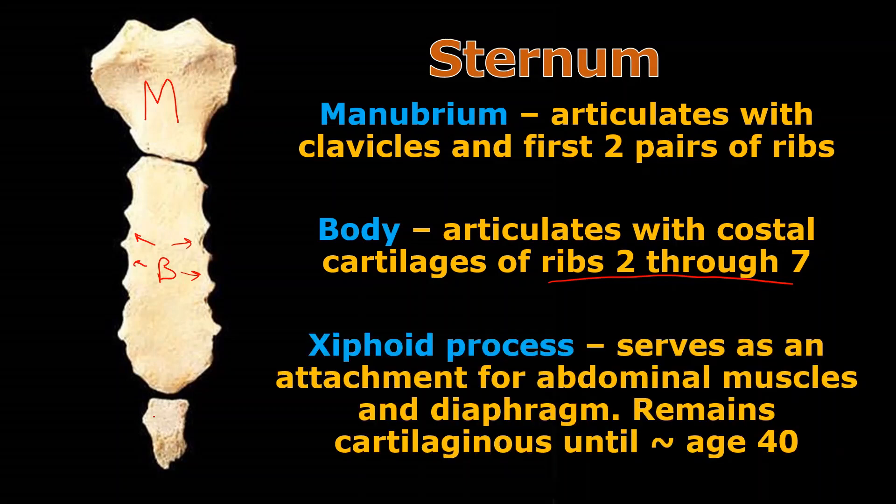Down at the bottom is the xiphoid process — I'll put an X on it. The xiphoid process kind of looks like a little sword or dagger pointing down. It's an important attachment point for muscles — the muscles that make your abs attach here to let us do sit-ups, and the respiratory diaphragm also attaches to the xiphoid process. It will remain cartilaginous until about age 40, after which it slowly ossifies until it becomes a complete bone.